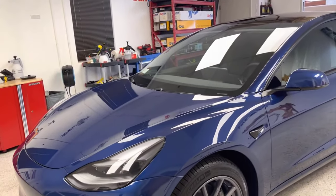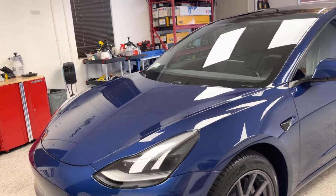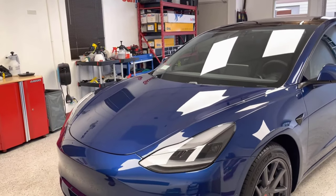He went with the paint protection film on the hood, front bumper, and side fenders, ceramic coating for five years, and SunTech heat reduction window tint.